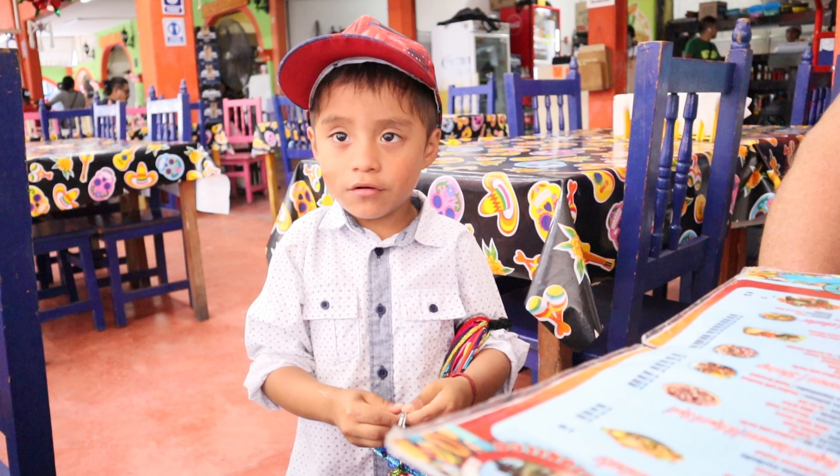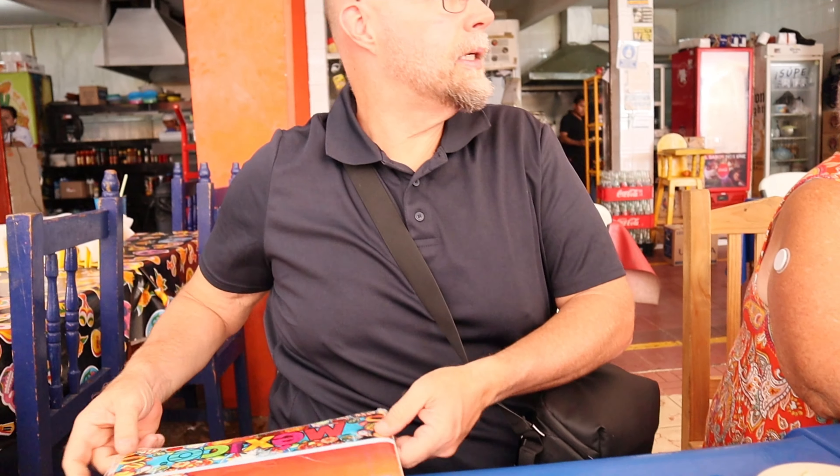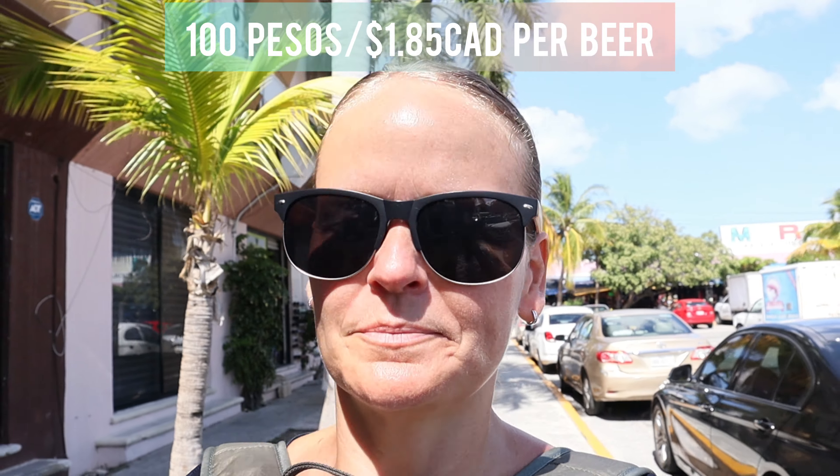There is a first for everything — drinking a Corona for the first time. It was a deal: 100 pesos for four Coronas. Here goes nothing! Well, that was lunch and the Corona wasn't too bad actually. I would definitely order another one — 100 pesos for four, that's less than two dollars a Corona. Awesome.